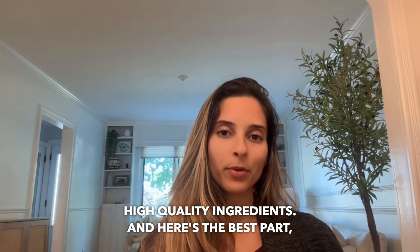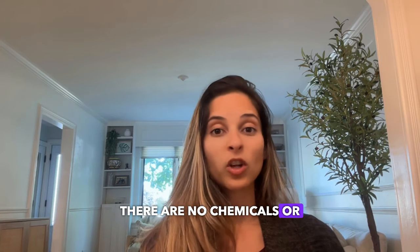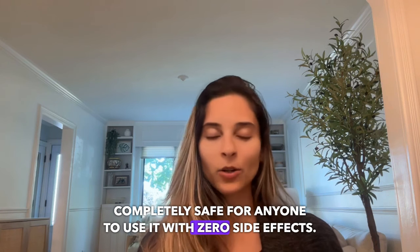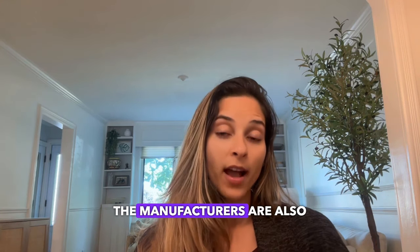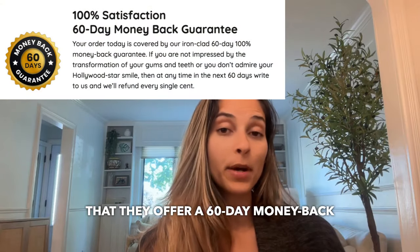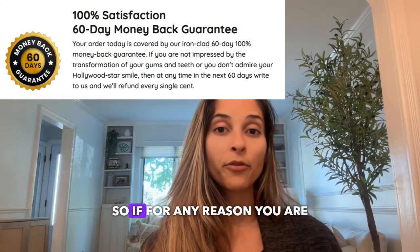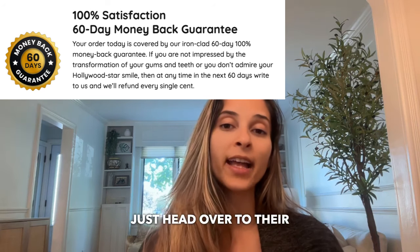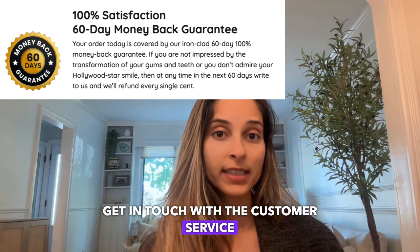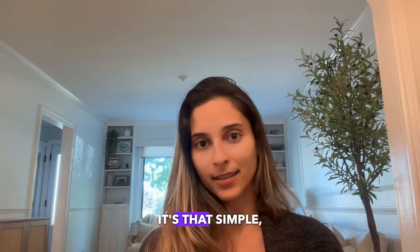Over the years, Neltonic has gained a huge customer base thanks to its fast-acting formula and high-quality ingredients. And here's the best part — there are no chemicals or toxins in Neltonic. It's completely safe for anyone to use, with zero side effects. The manufacturers are also so confident in their product that they offer a 60-day money-back guarantee. So if for any reason you are not happy with it, just head over to their official website, get in touch with the customer service, and they will give you a full refund.